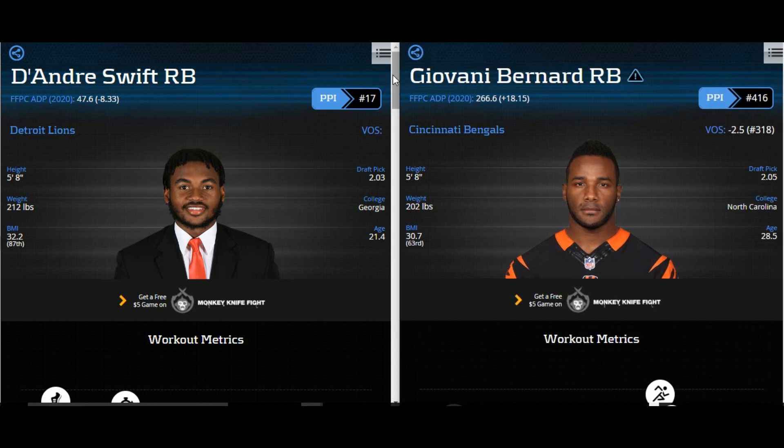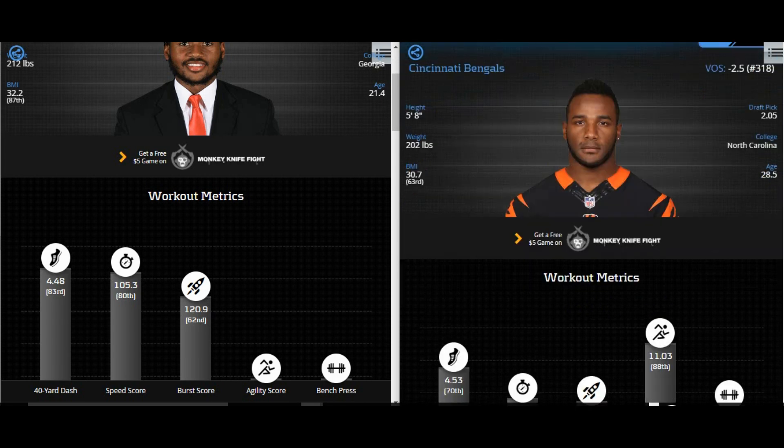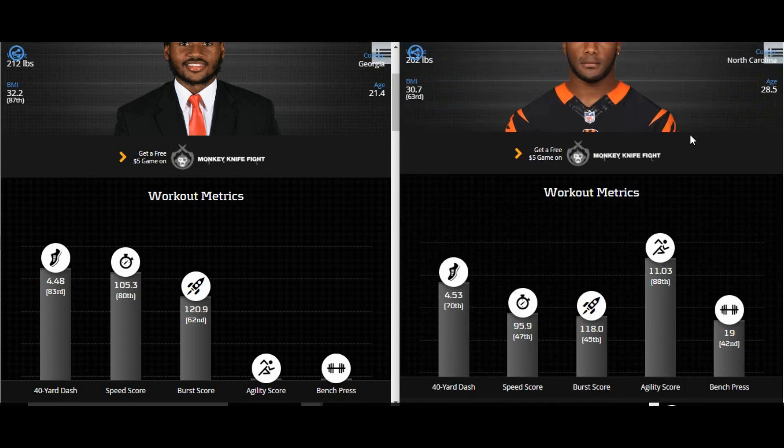When we look at the speed comparisons, they're very close. Giovani Bernard's 40 time at his pro day was reportedly a 4.45, and at the NFL combine it was somewhere around 4.48 to 4.53. So comparing 4.48 to 4.53, you can absolutely see that these two players have a lot in common. Giovani Bernard only played two college seasons compared to the three seasons DeAndre Swift played.